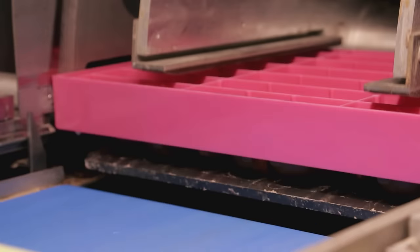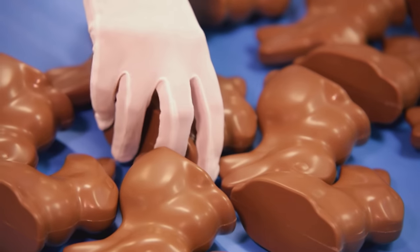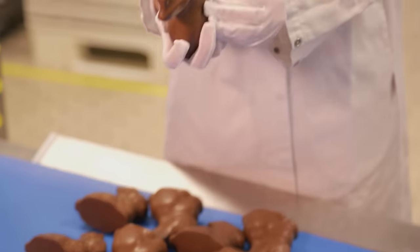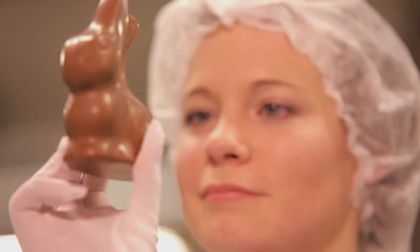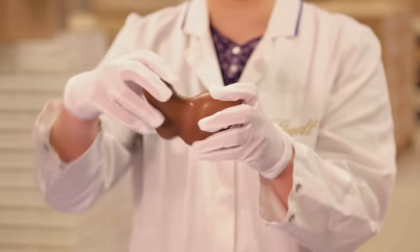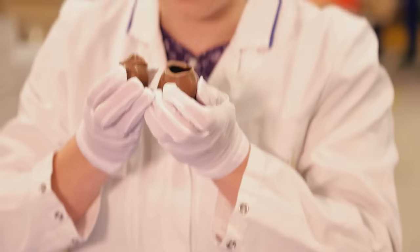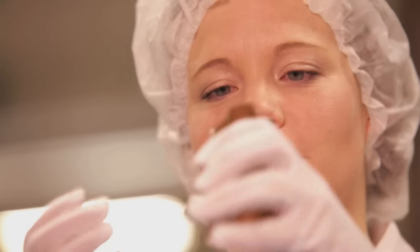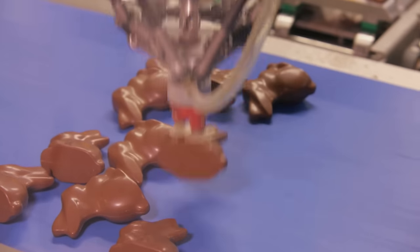When I'm dry behind my ears, I slip out of the mold, and then I have to be brave. It's time for the first quality test. Quality control can tell whether the chocolate is crystallized from the noise it makes when it breaks, and the breaking edge shows whether the chocolate has been spread evenly. Phew! Passed that test.